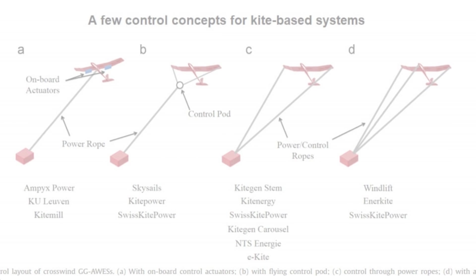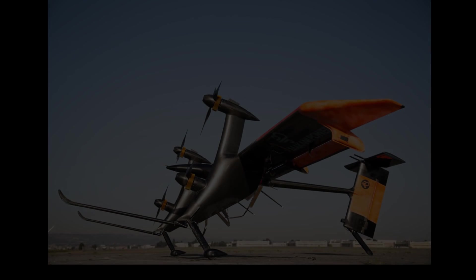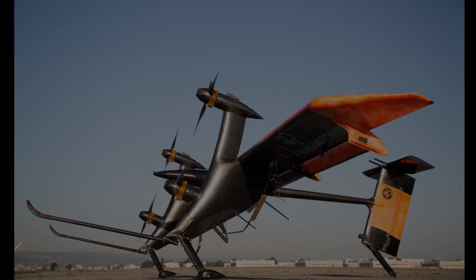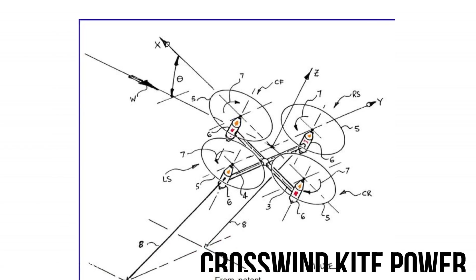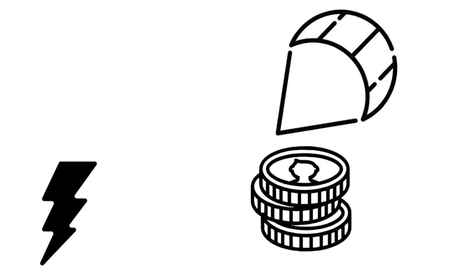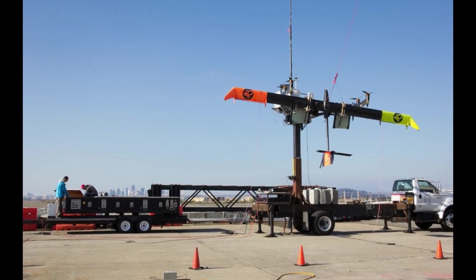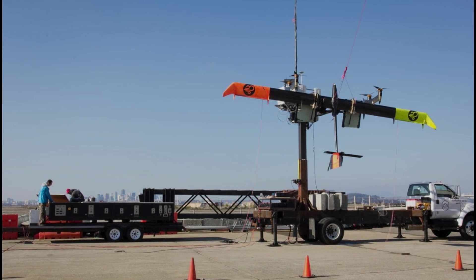You might have heard about airborne wind turbines and seen a picture or two of them. Looking at them, one feels they are one of those futuristic technologies that will never fulfill their promise. The reality is there is work going on concurrently in many areas of the world, not for prototype testing but for commercial use. Interestingly, the concept was first presented by Miles Lloyd in the 1970s, but it is only recently that it has been picked up. Contrary to popular belief, they are not expensive — energy can be generated through them for as low as three cents per kilowatt hour.